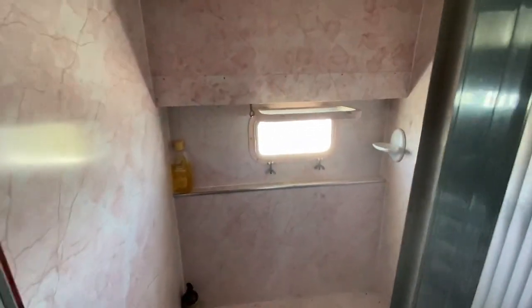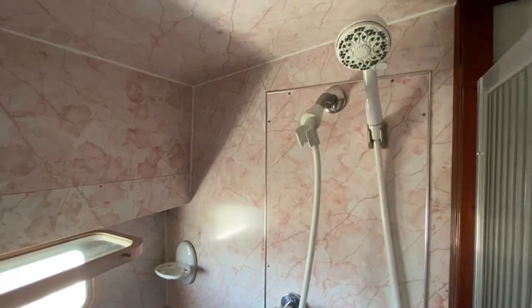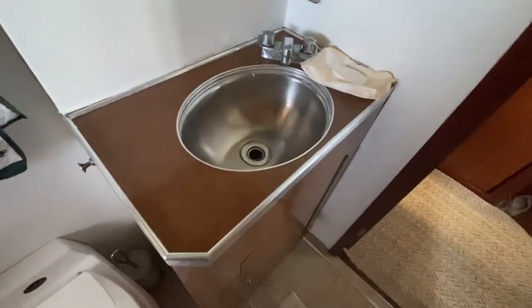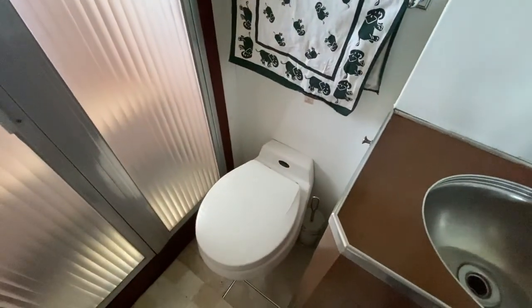This is the shower with a nice heating system — plenty of hot water. All original fixtures and fittings. The head is great, works really well. That goes directly into a septic tank.